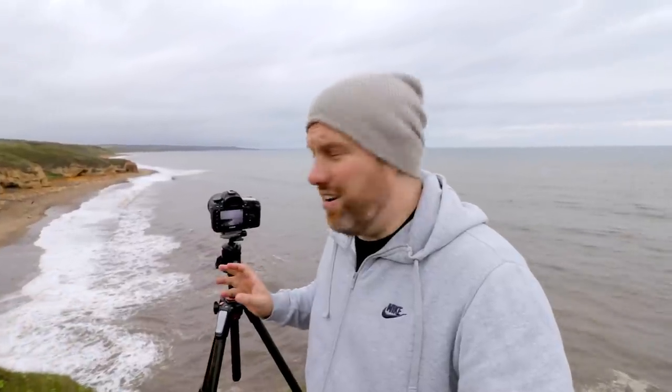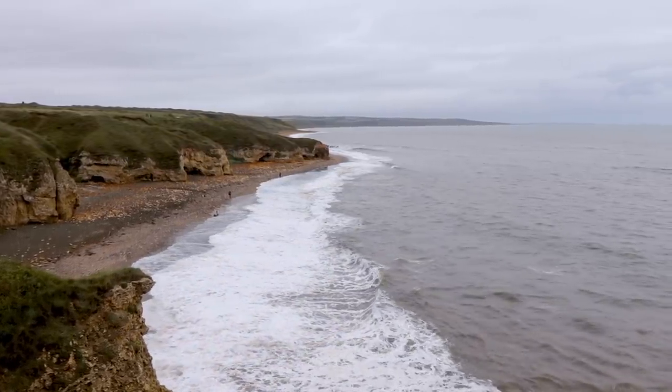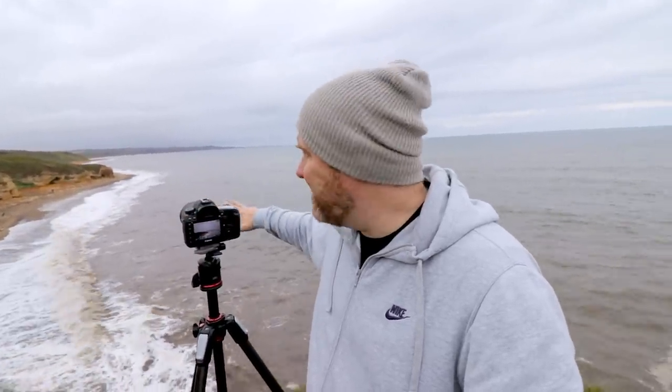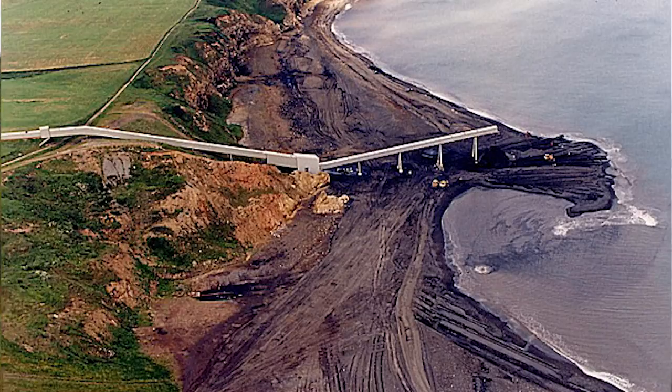This area of the Durham coast means quite a lot to me because my grandmother and grandfather were from here. My grandfather was a miner — all of my family have a mining background — and my maternal grandfather mined right in this location. When I was little we used to come down here with my grandma and this beach was completely black, where all the waste from the coal mining was pumped out to sea and then washed back onto the beach, which made it not a very pleasant place to be. I'm actually stood on an area where you can still see the concrete foundations of the conveyor belt that went out to sea to dump the waste.